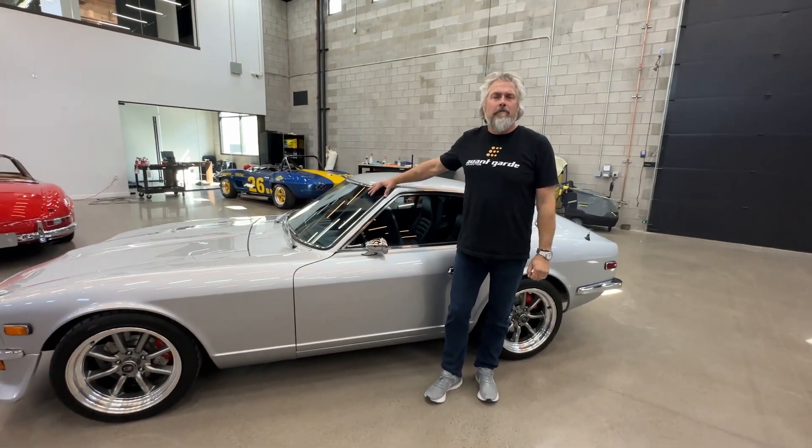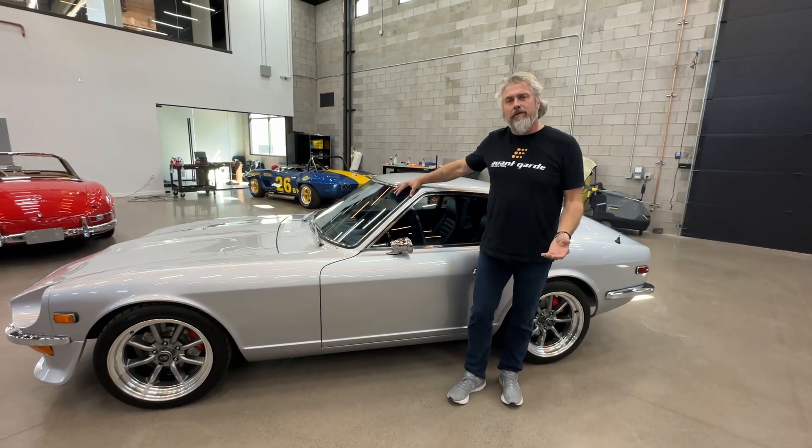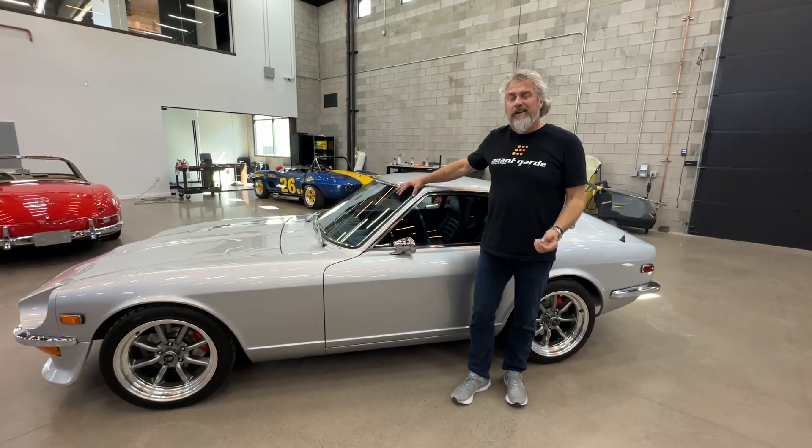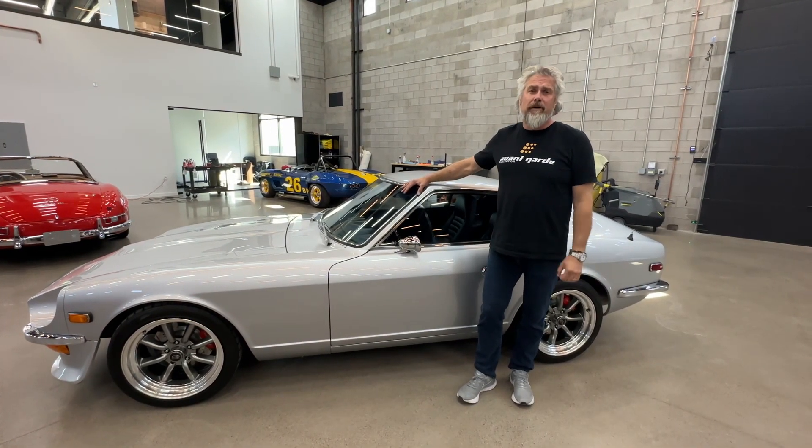Hey, Matt here with 911R. We got the '73 240Z ending up here in a little bit. I just want to do a little walk around so everybody can see the details on the car. The car is exquisitely nice. It's been really well sorted, owned by a real fanatic.